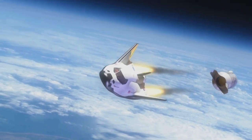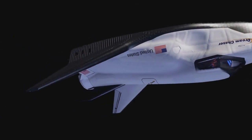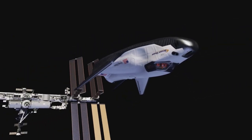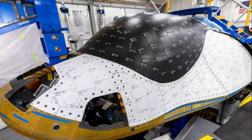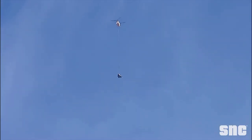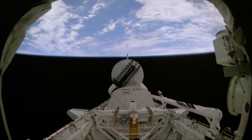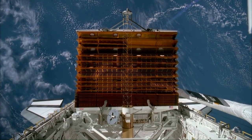One unique aspect of these tiles is their different colors depending on their location on the spacecraft. The white tiles reject more heat from the sun while on orbit, which helps to keep the components within Dream Chaser cooler. Dream Chaser is about 30 feet long, or about one-fourth the total length of the space shuttle orbiters. In comparison, more than 24,000 tiles were used on NASA's space shuttle.